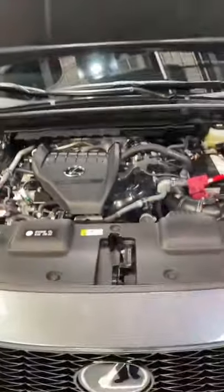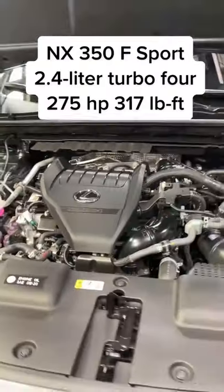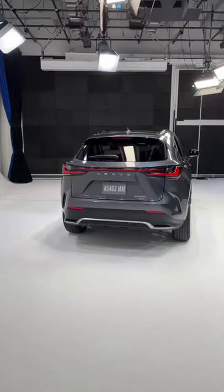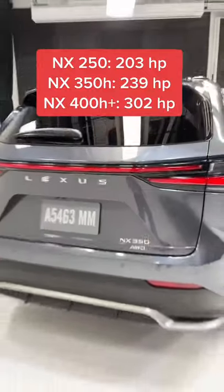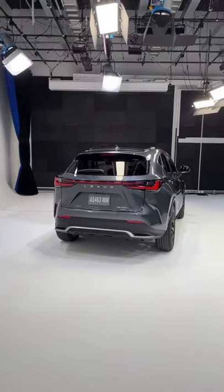Under the hood you're going to have your choice of not one, not two, not three, but four different engine options. This one you see here is going to be the most popular engine, a new 2.4 liter turbocharged four-cylinder. The one you see here is an NX 350 with all-wheel drive. You're also going to be able to get this with a naturally aspirated four-cylinder, a hybrid, and a plug-in hybrid.